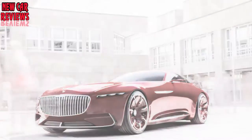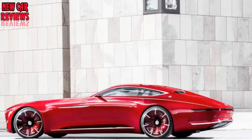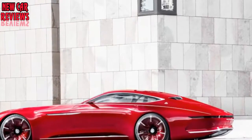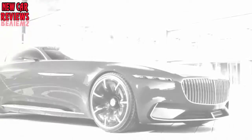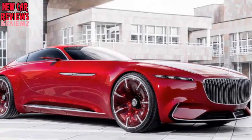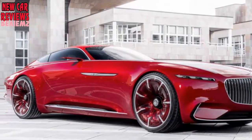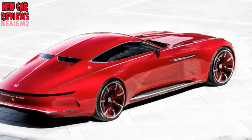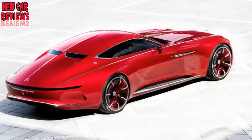Mercedes says the 6 in the name comes from its length, even though at 5.7 meters — 18.7 feet — the Vision 6 is still three decimeters short. As we're all prone to certain exaggerations, and as Maybach already had a model called 57, we can forgive a little rounding up. At 224.4 inches, the Vision 6 is exactly as long as a Chevy Suburban. It's wider at 82.7 inches, but at 52.3 inches tall it's only about 1.5 inches taller than a Porsche 911.